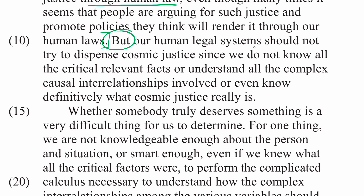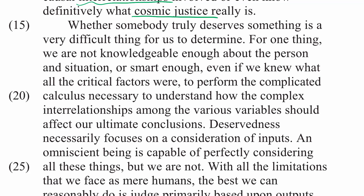Our human legal systems should not try to dispense cosmic justice since we do not know all the critical relevant facts, or understand all the complex causal interrelationships involved, or even know definitively what cosmic justice really is. We are not knowledgeable enough to know everything and all the critical factors. And because we can't do that, we shouldn't even try.